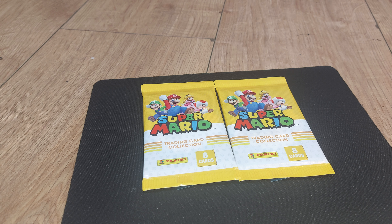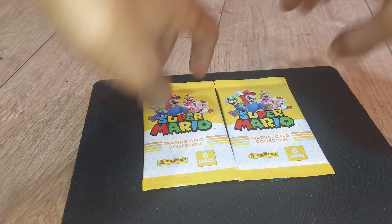I spotted these a couple of days ago when I was out and about and we decided to pick them up. They're made by Panini — you've seen me open up several different Panini products in the past, like football trading cards and so on. There are 8 cards inside each pack, and we're going to be opening up one pack today. But before we do, let's look on the back and see what the different rarities are and if there's any sort of description of what's going on with this pack.